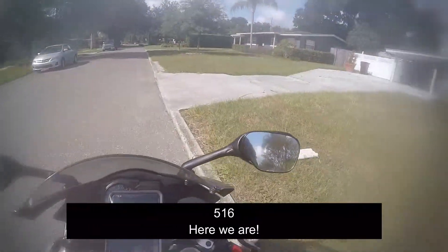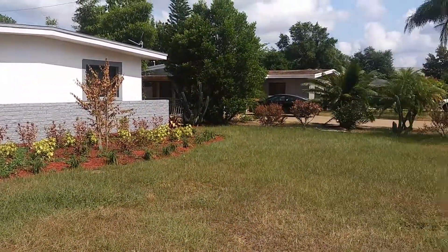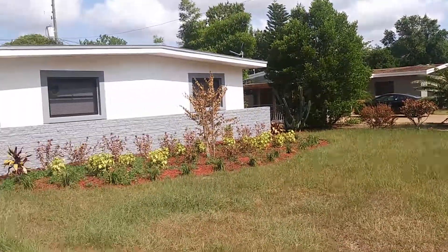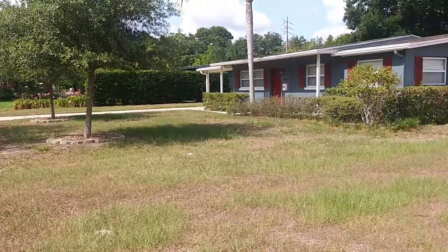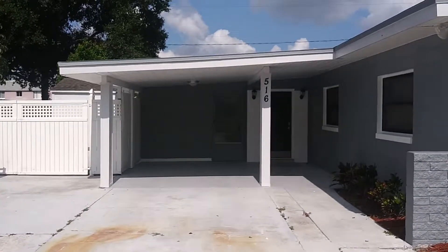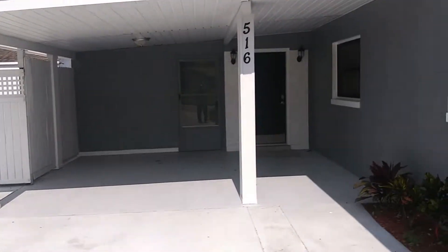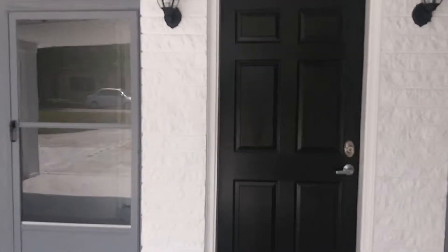Sorry neighbors. Okay guys, this will just be a quick walk-through of 516 Adirondack Avenue in Henrietta Heights. Let's go ahead and take a walk inside as I adjust my tripod here.